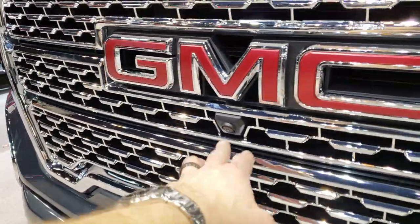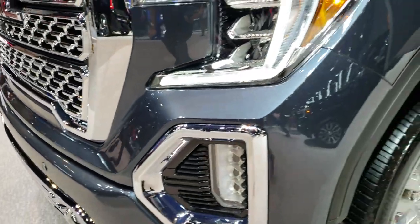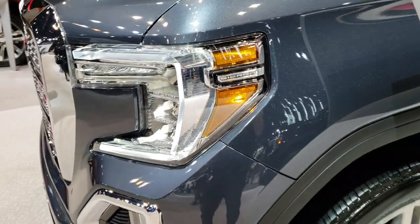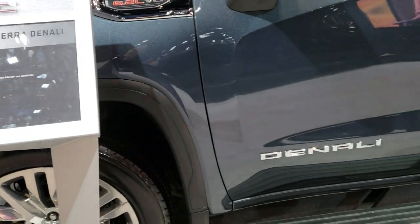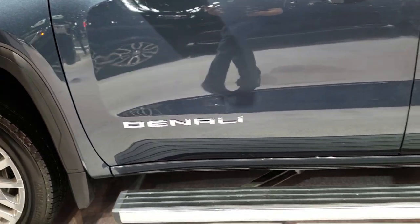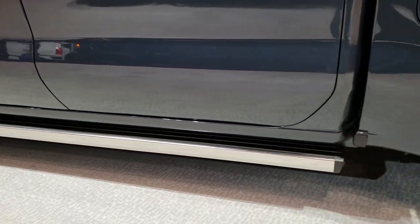You get the LED running lights, LED fog lamps, and the ultra chromed-up front grille. This one has the front camera, so I'm sure it's got adaptive cruise and all that good stuff. Really good looking color — kind of reminds me of stealth gray, might even be stealth gray. You got to see those running boards there, they look really good.